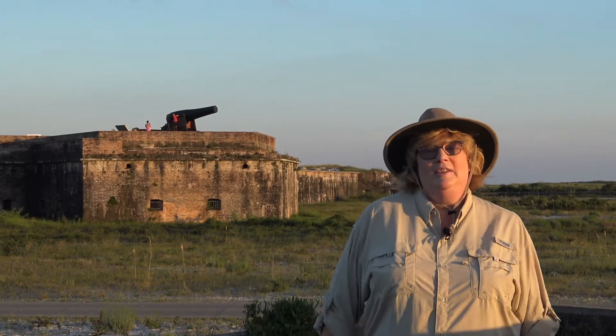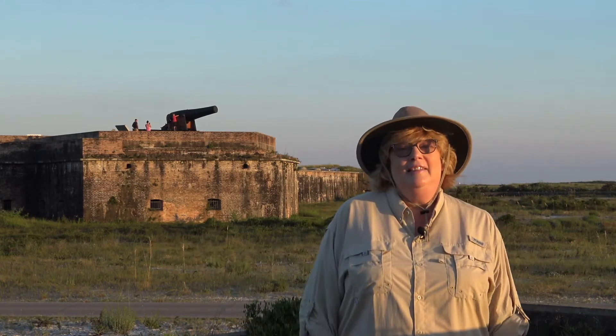Hey everyone, this is Dr. Drizzle. Welcome to historic Fort Pickens in the Gulf Islands National Seashore in Florida. The idea for the forts was conceived by the Army Corps of Engineers and work actually began in 1829.